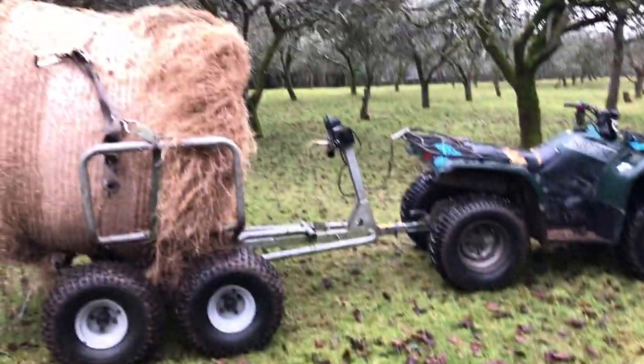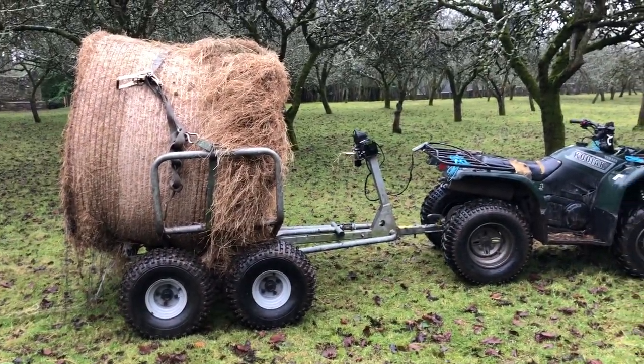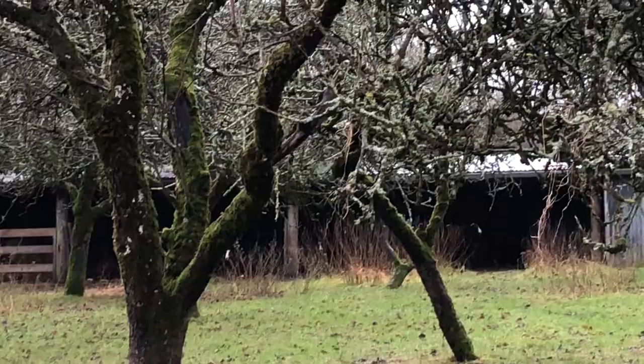Very good, Inca. So we'll unload this here and move the ring feeder and the sheep will have food. They do have food in under there — there's a hay rack that is loaded with hay.